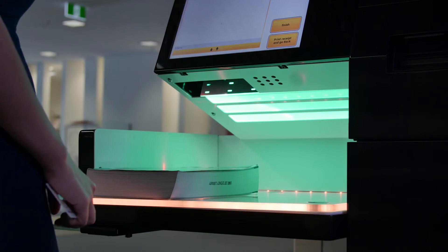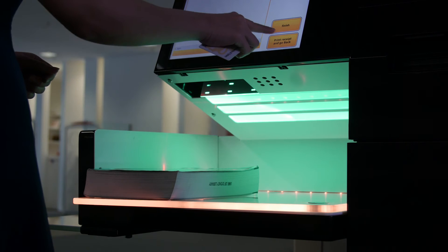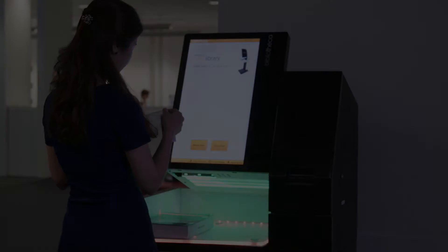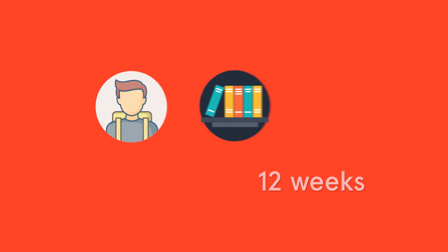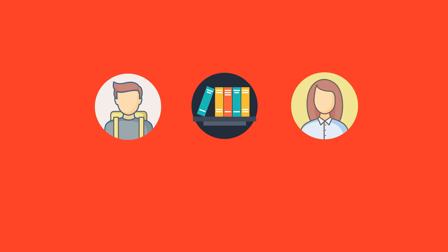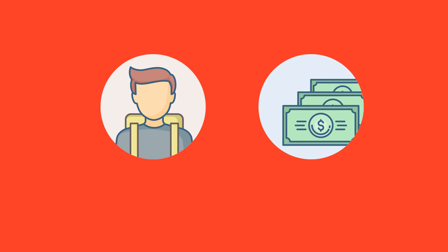Scan this barcode under the red line. Once you've scanned all of your books, select print with receipt for your due date. You can borrow a book for 12 weeks, unless it's requested by another student. If this happens, you'll receive an email asking you to return the book within seven days. It's important that you do this, otherwise you'll receive a fine of $10 per day until the book is returned.